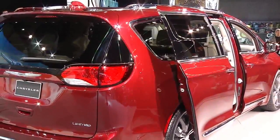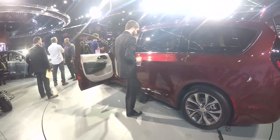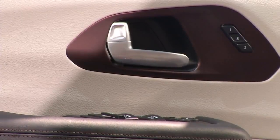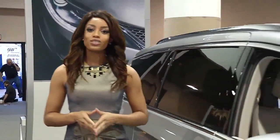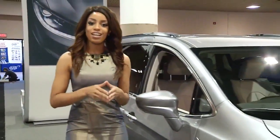So there you have it — the 2017 Chrysler Pacifica. More powerful, fuel-efficient, and built with more safety features than any of its competitors. The 2017 Chrysler Pacifica is coming to a Chrysler dealership near you spring 2016.